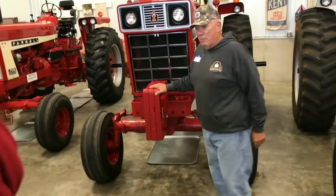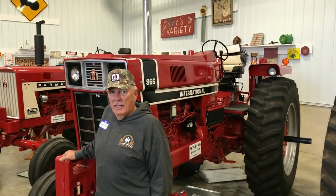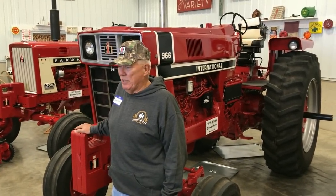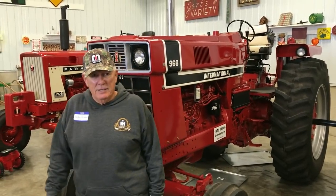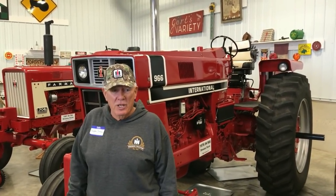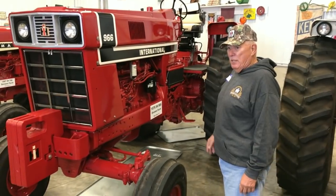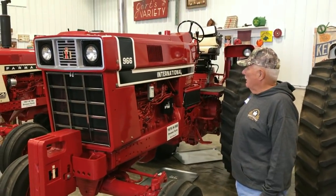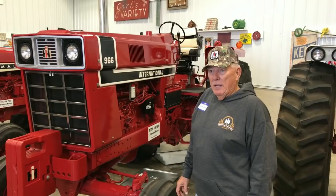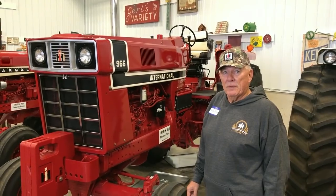This is the 966 that my dad purchased new in 1976 — it's a black stripe. It's the latest produced black stripe on record with Red Power Magazine — that distinction we've had for about six years with this tractor. We had it restored at Reedland, Iowa with Schulte Repair — Dan and Andy Schulte did the restoration and did a super job. We put step-up rims on it to put 38s underneath it, made it an open station tractor. Dad bought it from Sherburne Implement at Sumner, Iowa in 1976.